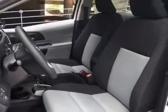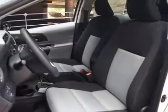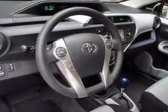Power door locks. Power windows. Bluetooth wireless. An AM-FM stereo with a CD player. Power mirrors. Power steering. Air conditioning.